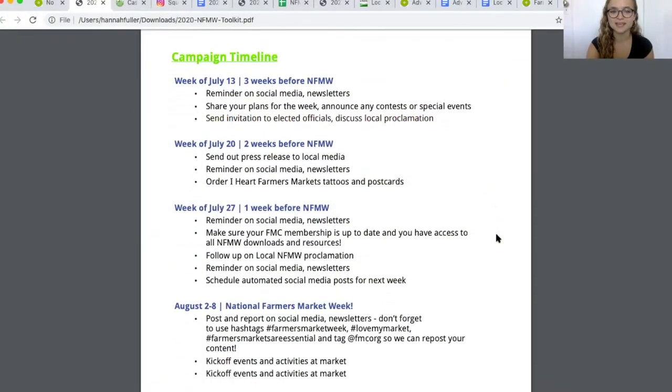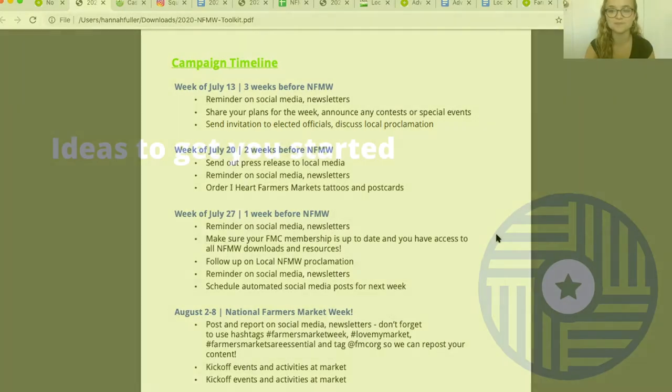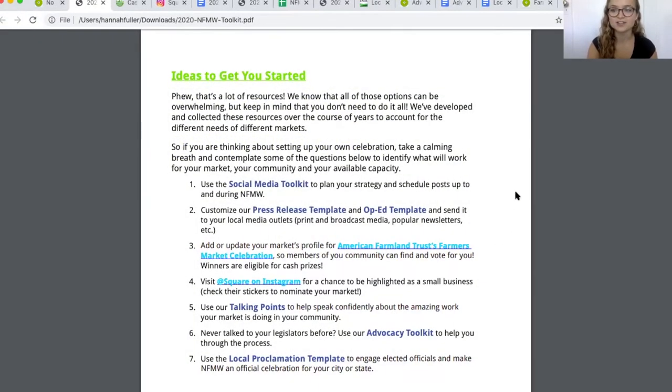Next up is a campaign timeline — a general guide for how you can space out preparing for National Farmers Market Week and make sure you're on track. You can edit this timeline depending on what your community needs, but it's a good idea to plan ahead so you can strategically make the most of this time. Then we have some general ideas to get you started, and I'd like to highlight a couple of things.